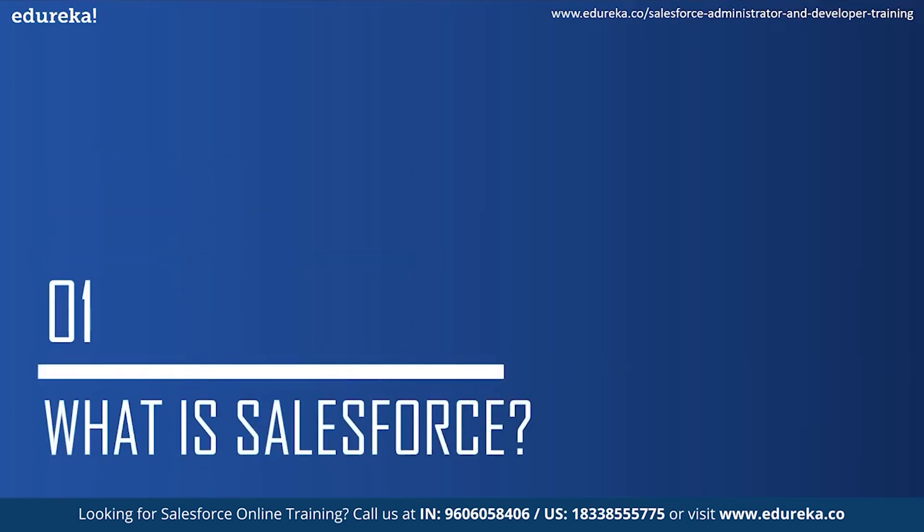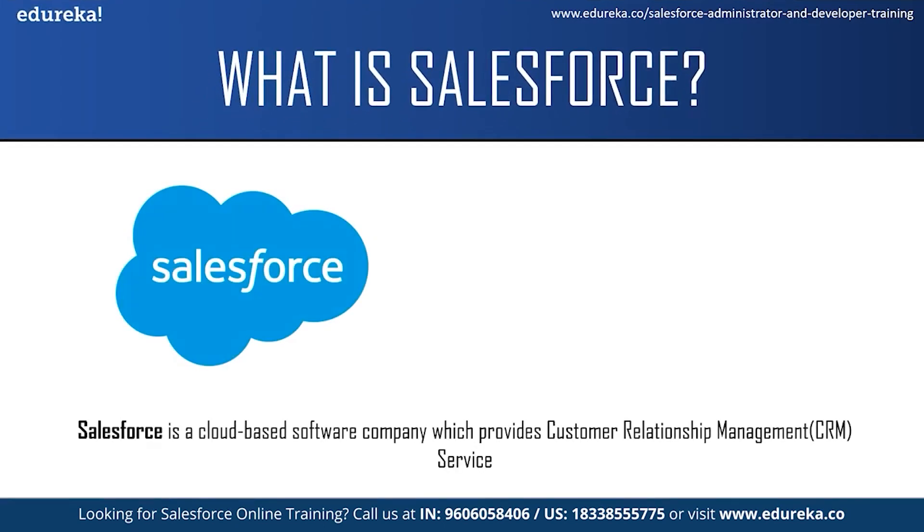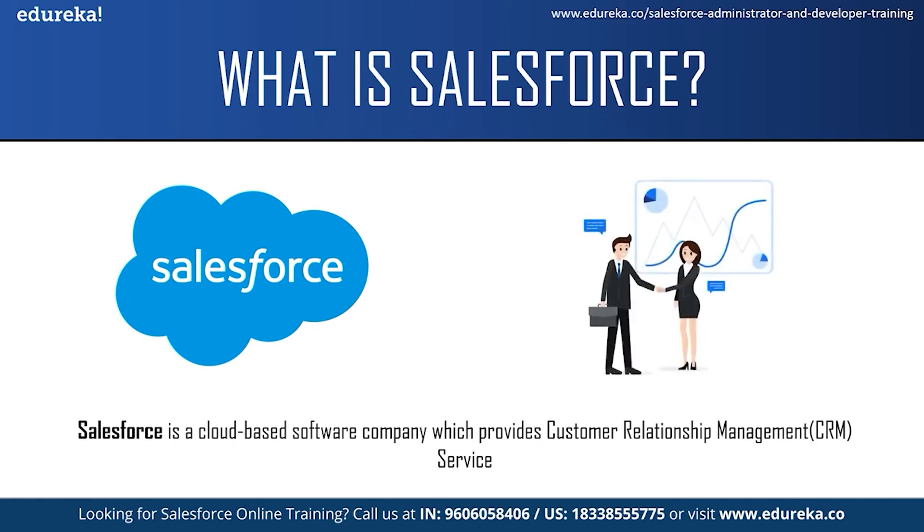Moving on to our first topic: what is Salesforce? Salesforce is a cloud-based software company which provides customer relationship management service. Customer relationship management means a strategy or a technique which businesses or organizations use to administer their interaction with their customers. CRM systems allow organizations to manage their customer relationships and interactions through a single tool, which provides them a better customer experience and improves business outcomes.